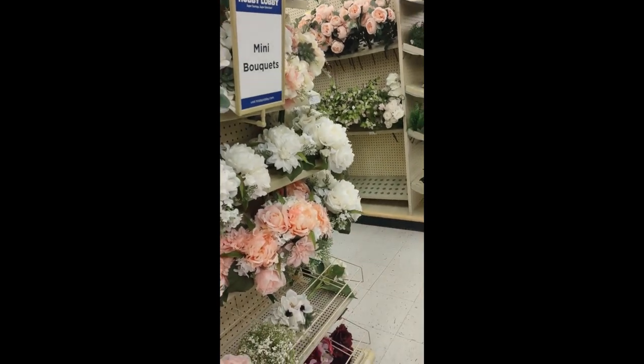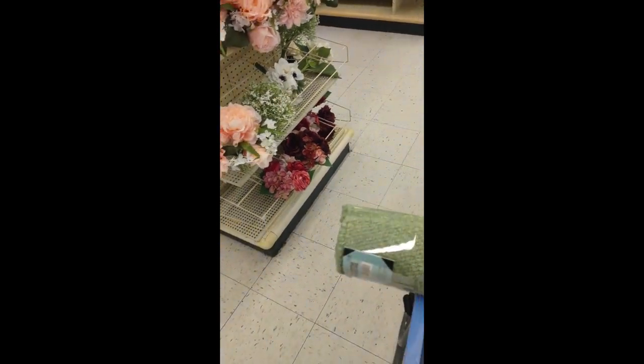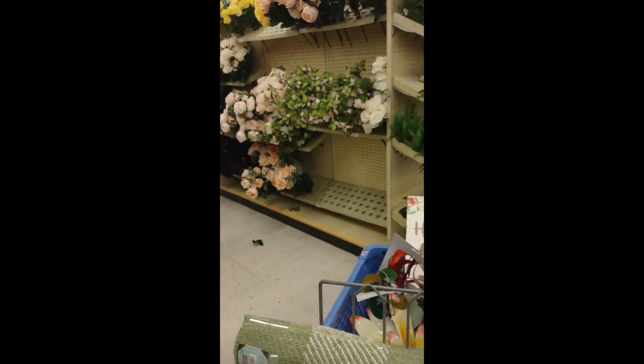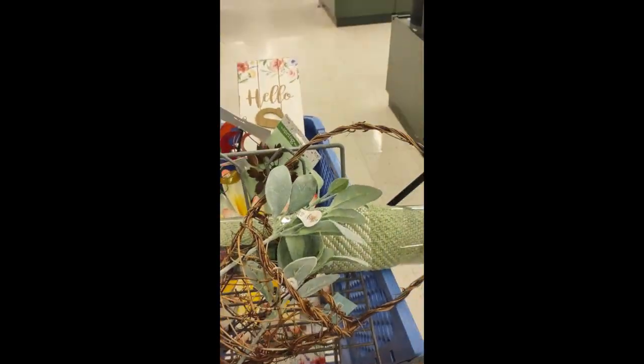They have lots of mini bouquets that are easy to pick up — you could put one in a vase in your house and make it look really nice. Look at all the florals at Hobby Lobby — there's so much to choose from, my senses were starting to get overwhelmed. I ended up getting some lamb's ears. I love Hobby Lobby and everything came to less than $80, which is a small price to pay to have my porch looking good every spring.